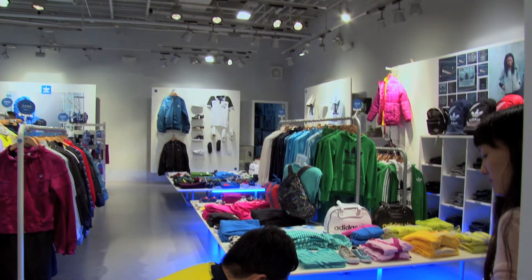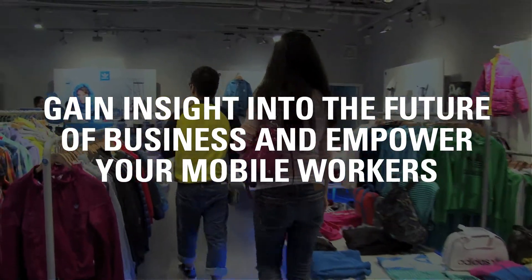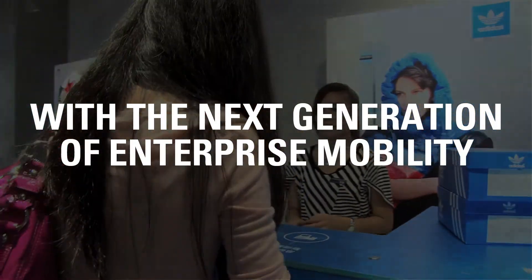Your mobile workers are your enterprise. They're on the front lines, performing their daily tasks and engaging directly with your customers. Help them to do their jobs better and make them more productive with the next generation of enterprise mobility.